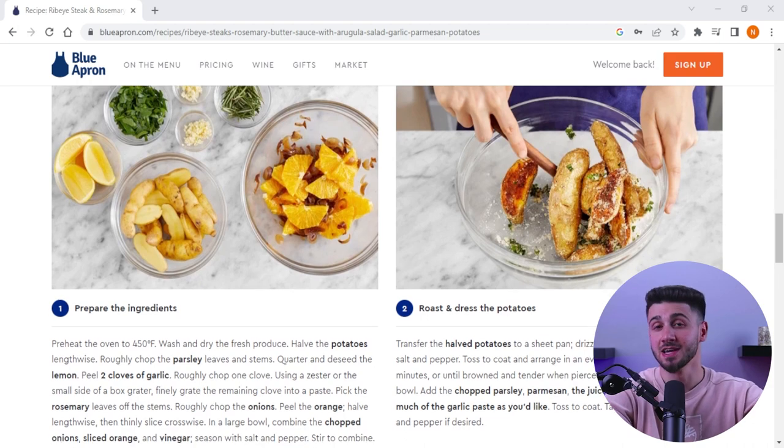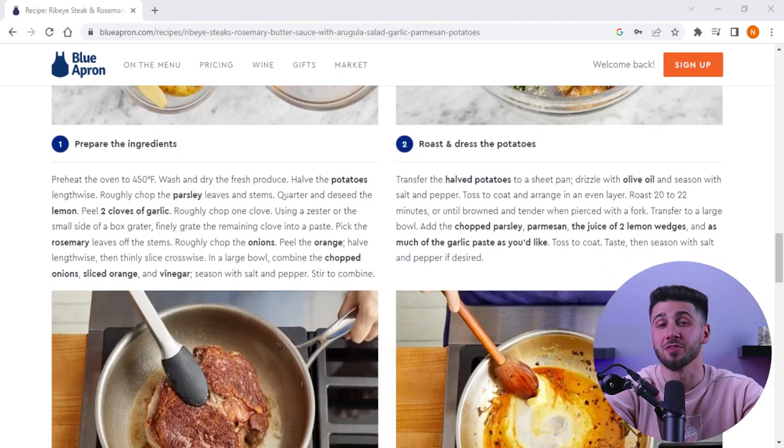When your Blue Apron box arrives, you can begin cooking your meals right away. Each recipe comes with easy-to-follow instructions and most meals can be prepared in around 30 minutes.